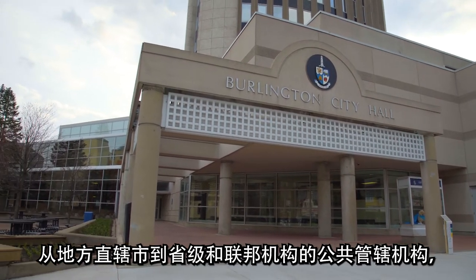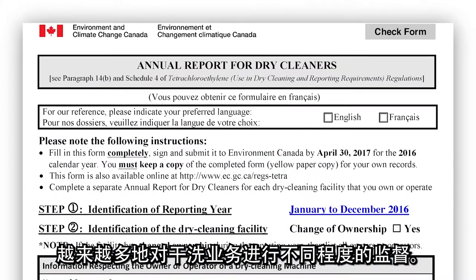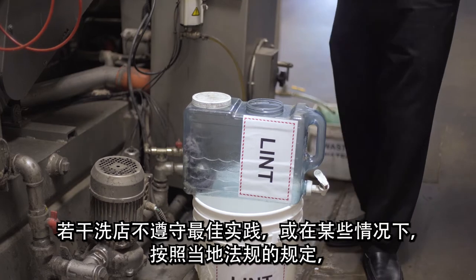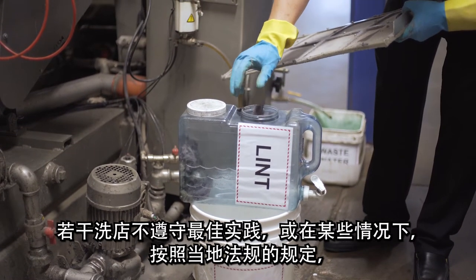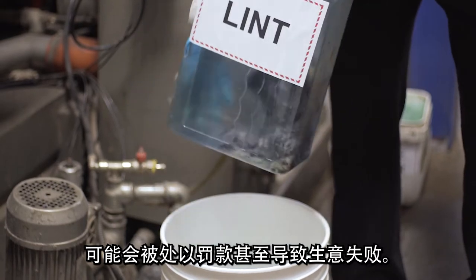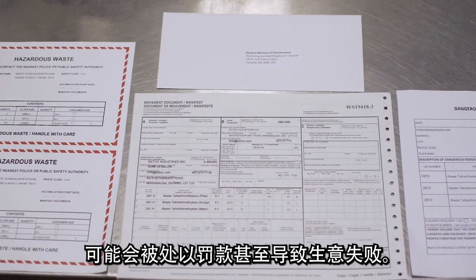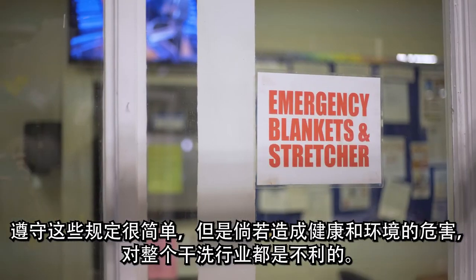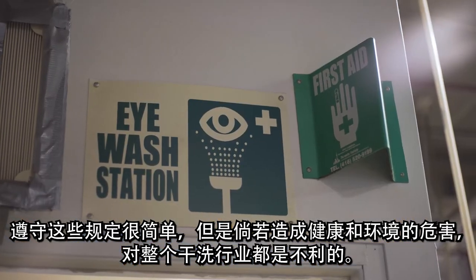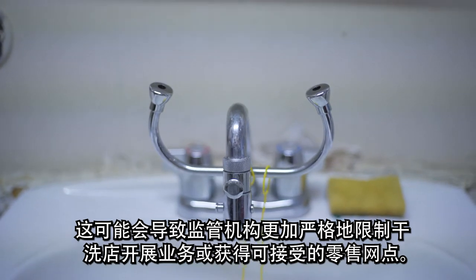Increasingly, public jurisdictions from the local municipality to provincial and federal agencies are exercising varying degrees of oversight on dry cleaning practice. Failure to comply with best practices, and in some cases local regulations, can result in fines and even business failure. Causing health and environmental harm isn't good for the dry cleaning industry in general, and it can result in even more stringent restrictions on its ability to do business or obtain acceptable retail sites.